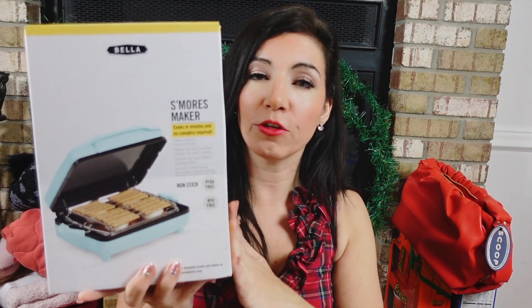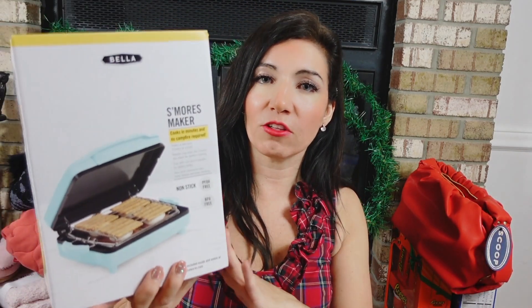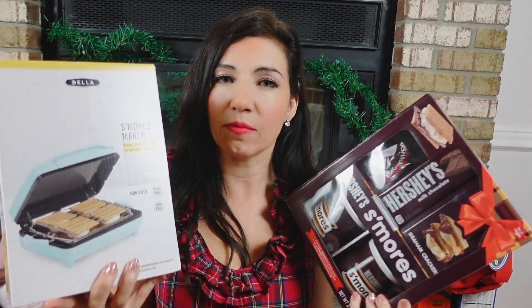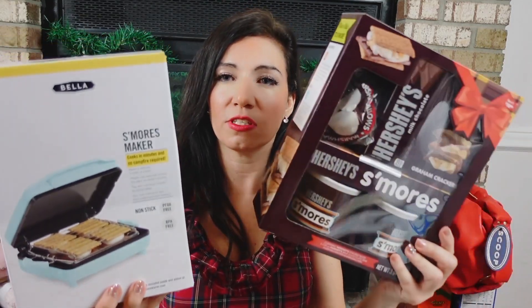I think this is such a fun little gift. It was $36 and is now on sale for $18.88, and the reviews are so good. I'll usually send something like this to a family with a lot of kids when we're not doing individual gifts — just something fun and cute so they know we're thinking about them.